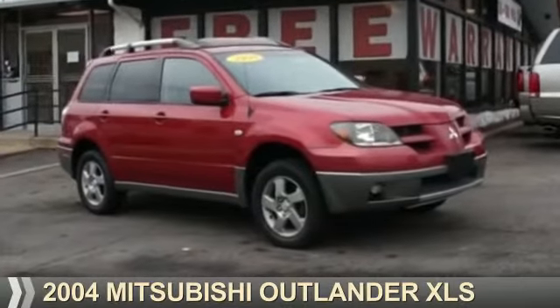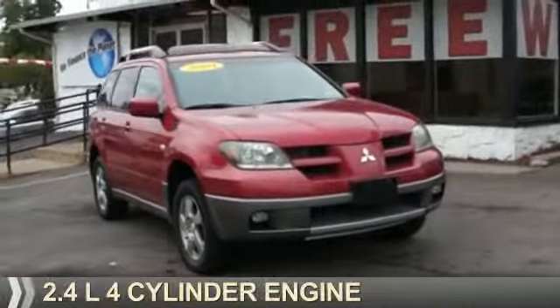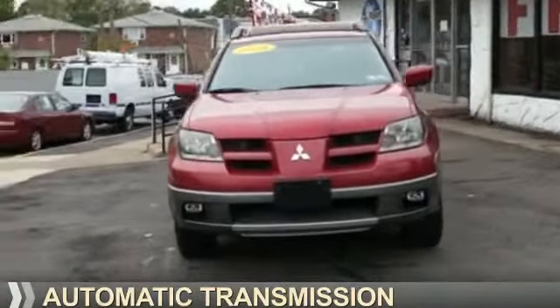Presenting the 2004 Mitsubishi Outlander. It's powered by a 2.4-liter 4-cylinder engine and an automatic transmission.